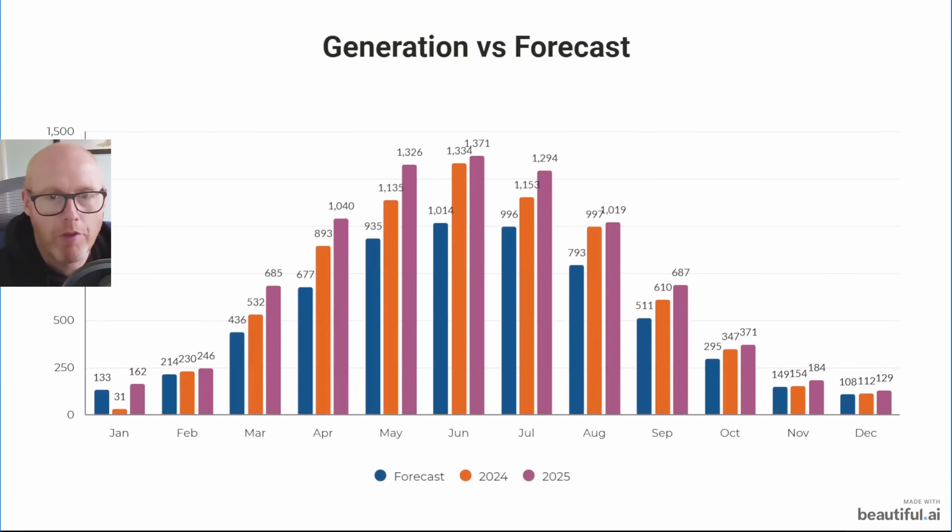In the blue bars you can see what we were forecasted to generate through our solar panels, in the orange bars what we actually did in 2024, and in the purple bars a record-breaking 2025 — every single month we were up compared to 2024. I am over the moon with the performance.